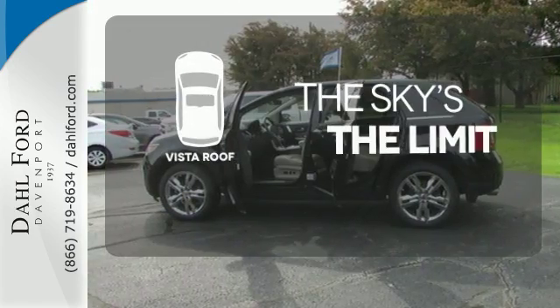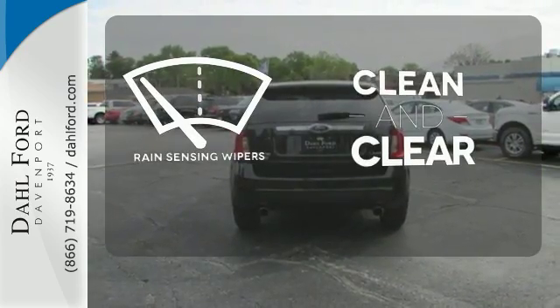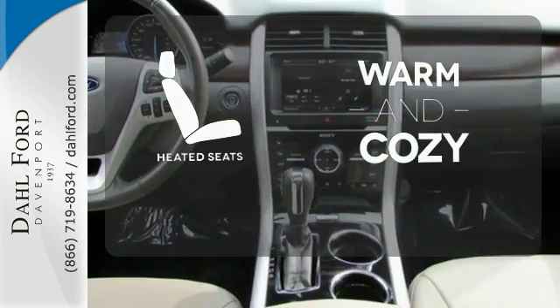Let even more of the outside in with the Vista Sunroof. Rain-sensing wipers maintain a clean and clear view of the road ahead. Wrap yourself in the comfort of heated seats.